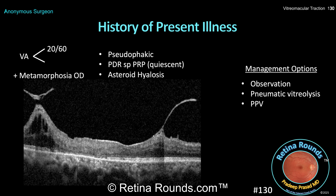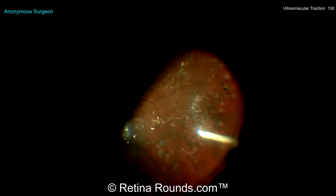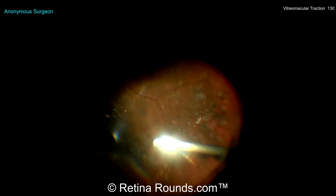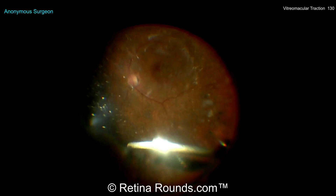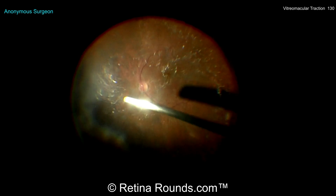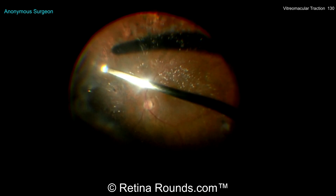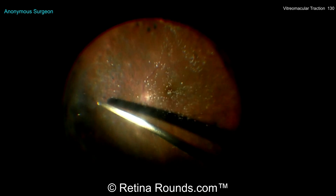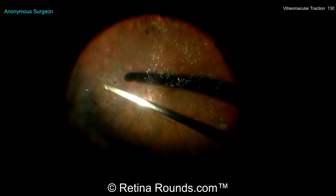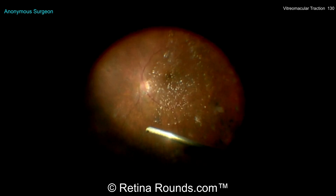Vitrectomy is generally considered the most definitive treatment for this condition, and that's what was performed in this case. You can see the asteroid hyalosis that's present as the core vitrectomy is being performed. This surgeon is going to try to segment the vitreous 360 degrees, which is an approach taken with most diabetic vitrectomy cases. The panretinal photocoagulation scars are visible in the periphery. Going around 360 degrees can help to create some turbulence and allow BSS that's being infused into the eye to flow underneath an opening in the hyaloid face and allow some hydrodissection of the vitreous.